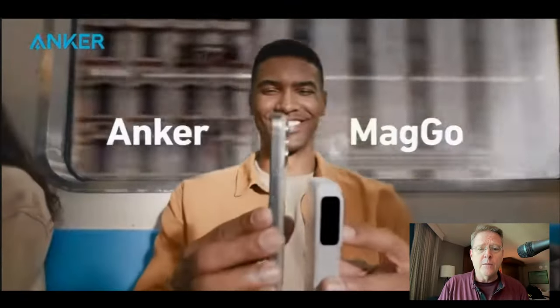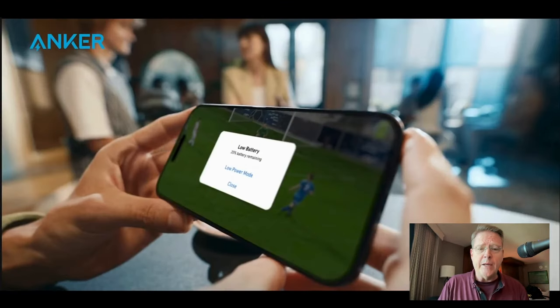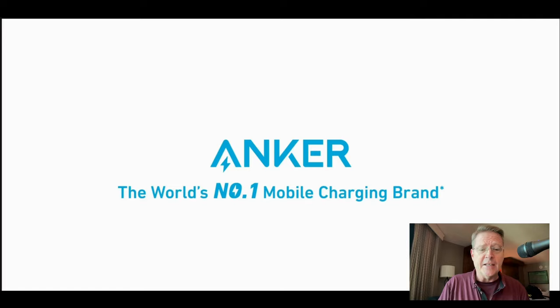It's the Anker MagGo 10,000 mAh battery bank. It's a great little piece of gear. It fits securely on your phone. It's got a kickstand to hold it up on your desk. You can set it either in portrait or landscape mode when using it.